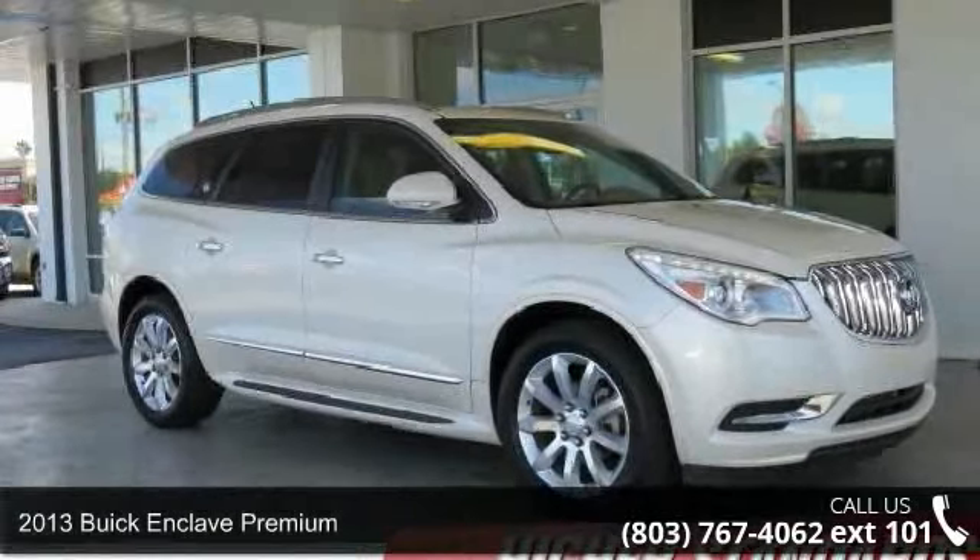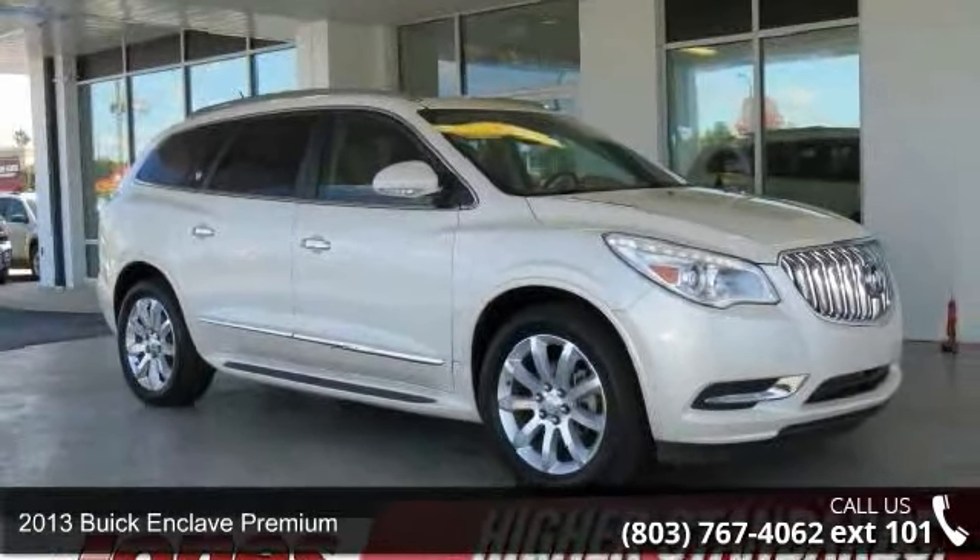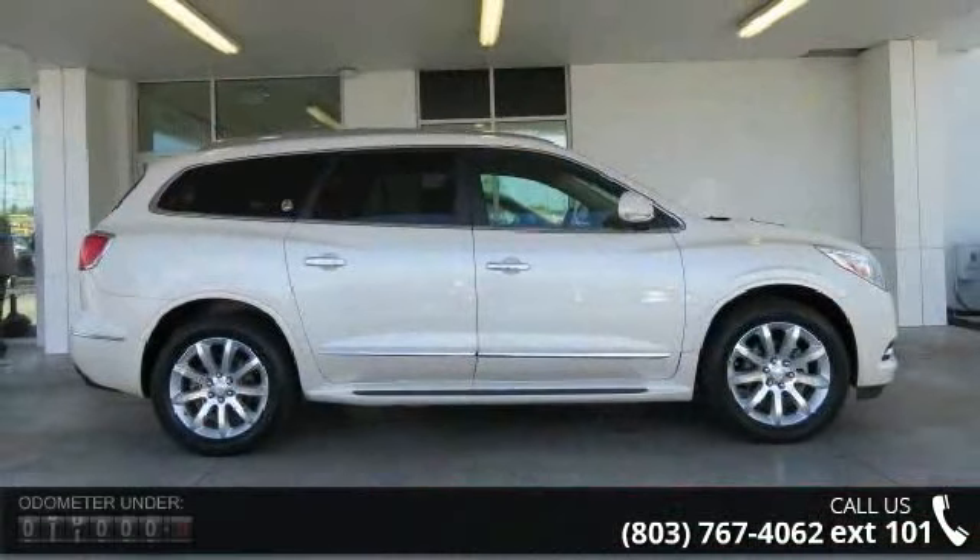Step into the 2013 Buick Enclave Premium. If you are looking for a first-rate auto, this one could be yours today.